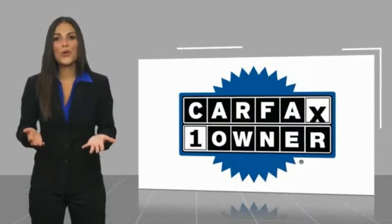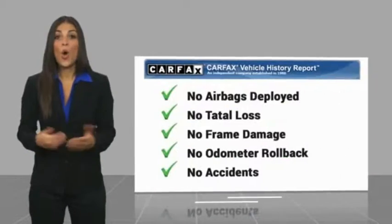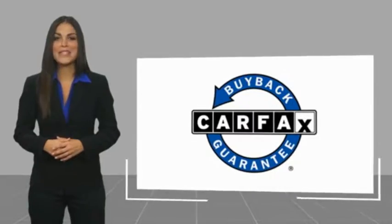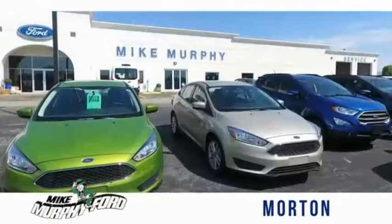This is a one-owner vehicle. I'm Mike Murphy, owner of Mike Murphy Ford.